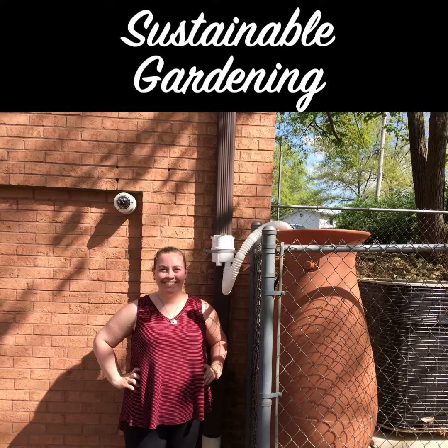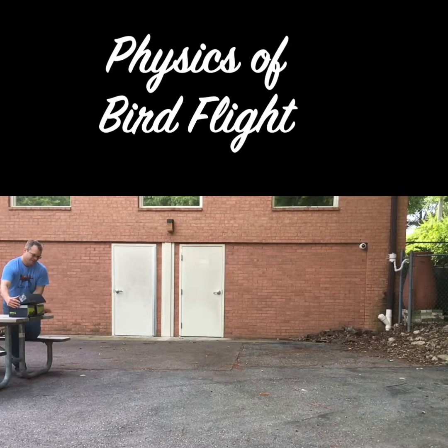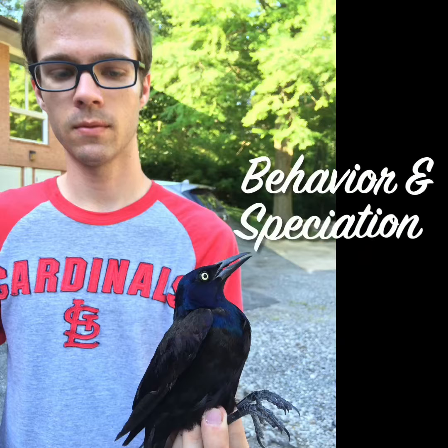Projects on the ecology of hot peppers — this female turkey does not mind seeds treated with hot peppers. Projects on sustainable gardening, projects on the physics of bird flight, and projects where we record and analyze bird song to look at the role those songs play in speciation.